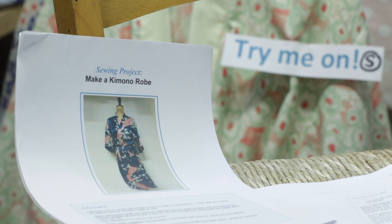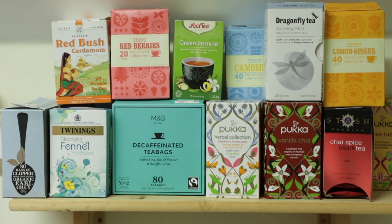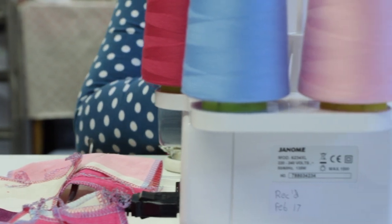Sew in Brighton's classroom is based in the heart of Hove. We're under 10 minutes walk from Hove station, there's plenty of parking and we're on most major bus routes.